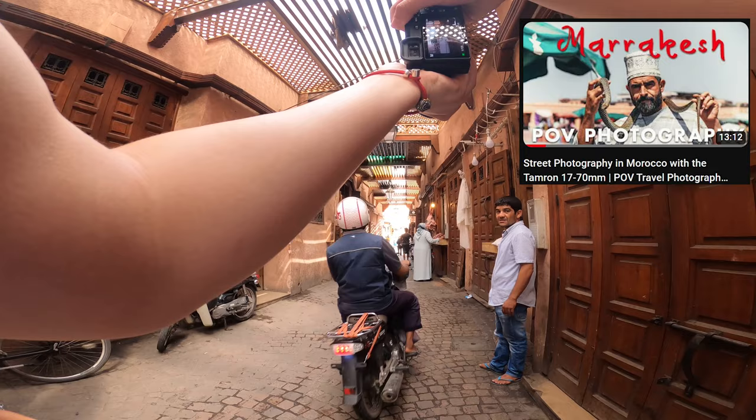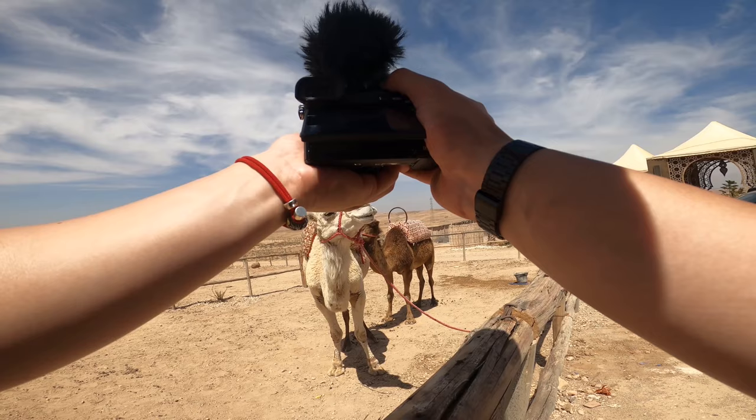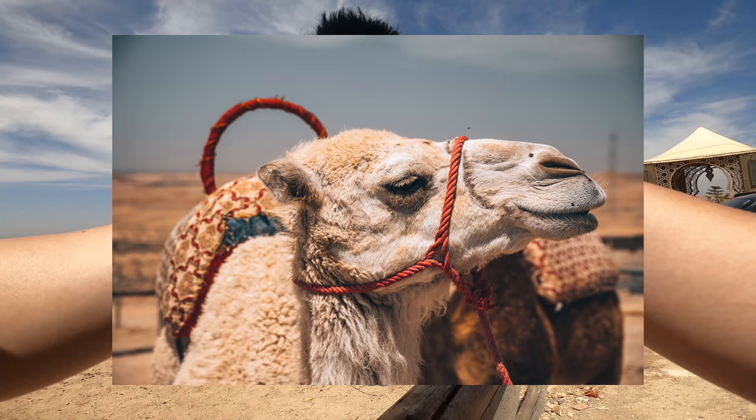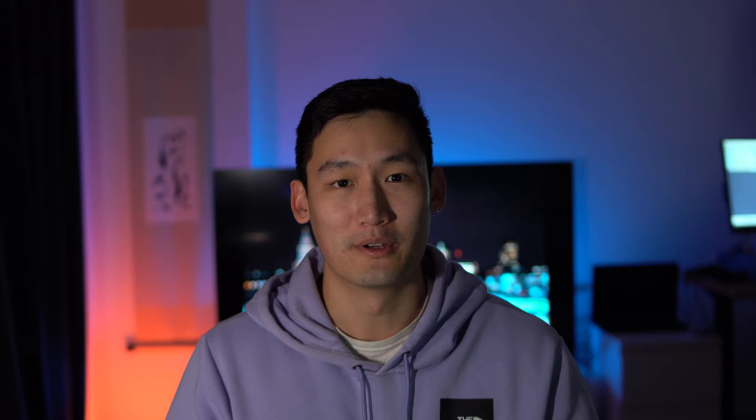Cost-wise, the Sigma definitely wins at around £400, but I still went with the Tamron for the same reason — I want to zoom all the way to 70mm. So consider what kind of photos you want to take and what focal ranges you need. Another nice-to-have was stabilization. Because my a6500 has IBIS I didn't strictly need it, but the Tamron's vibration control means it pairs well with any Sony APS-C camera, from the a6000 all the way to the a6600.